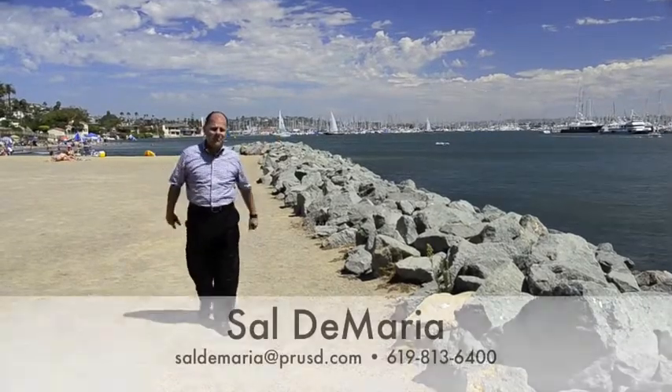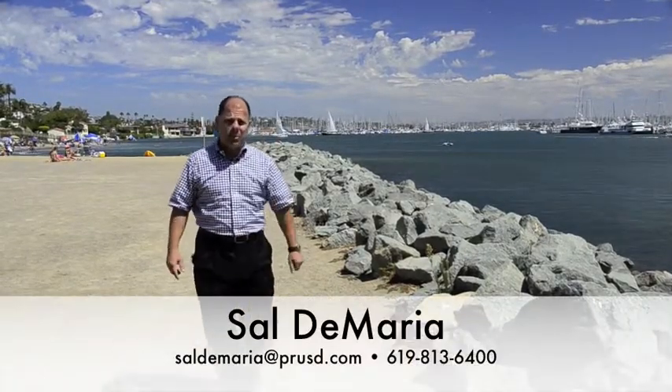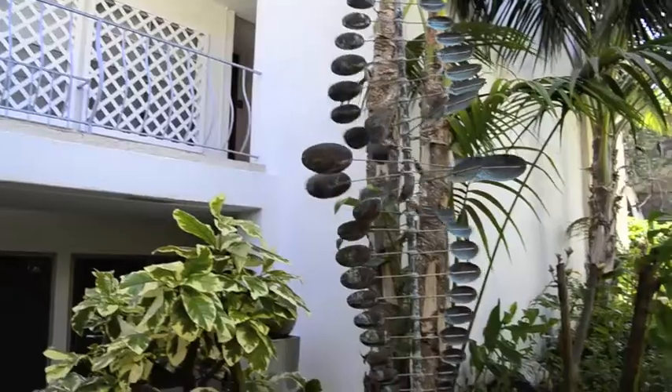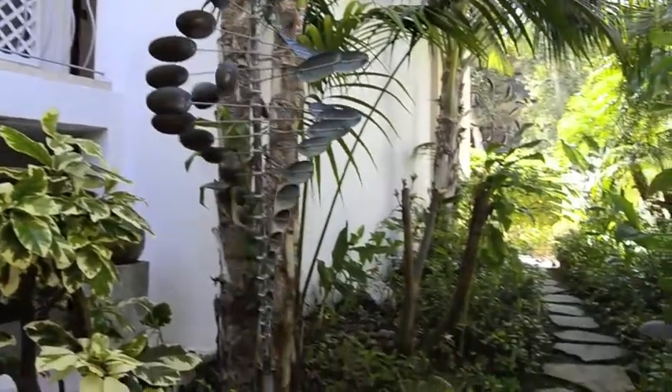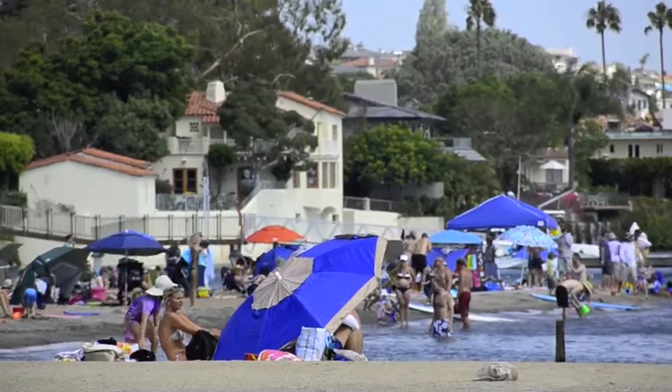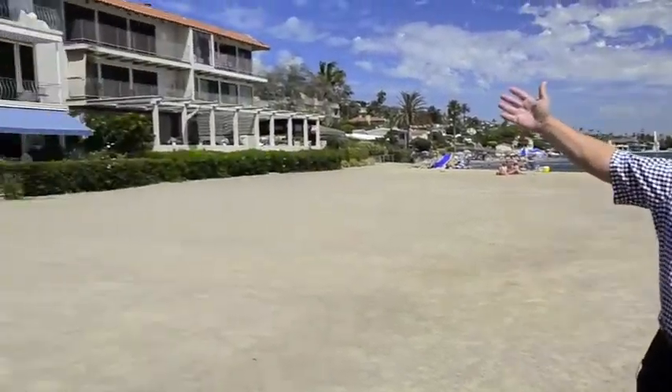Welcome to La Playa. I'm Sal DeMaria with Prudential California here in Point Loma, and I'd like to introduce you to the finest waterfront condo here in La Playa. It's at 353 San Antonio Avenue, unit number four. And if you've got a few moments, I'd like you to follow me this way.